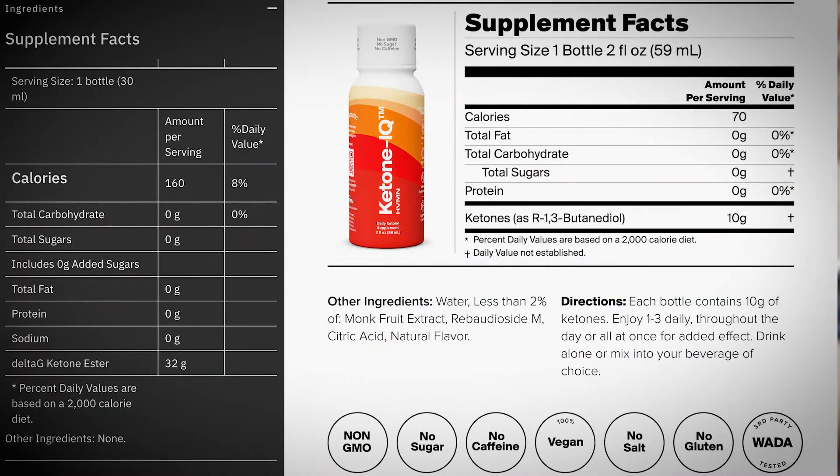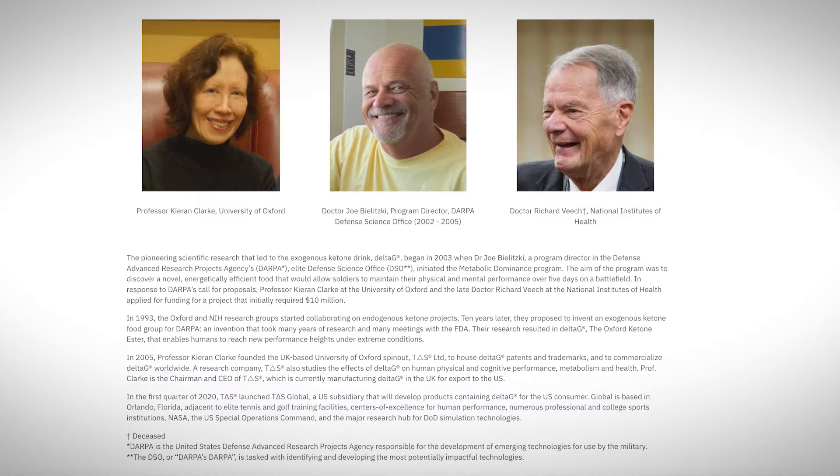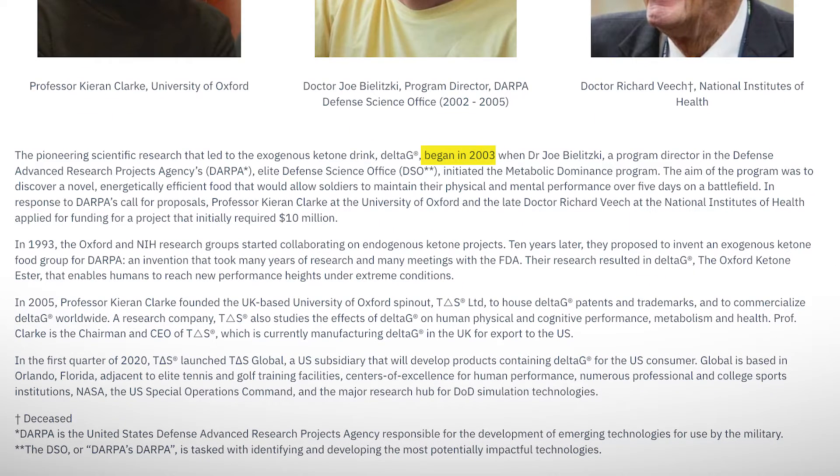Let's start with talking about the ingredients, because understanding what those products contain and how they metabolize in the body is crucial to understanding my findings. On the Delta G side, we have the original Ketone — the Oxford Ketone Ester — that was developed in 2003 as part of a joint venture between the National Institute of Health and the University of Oxford. DARPA paid for all of that because they wanted to develop a compound that could improve the performance of tactical operators in the military.